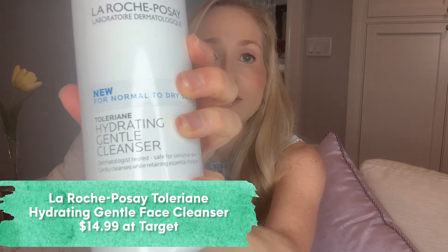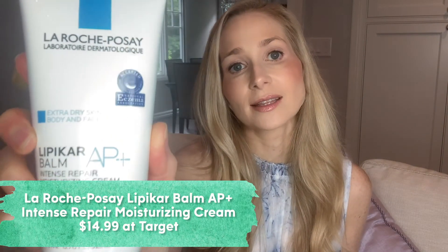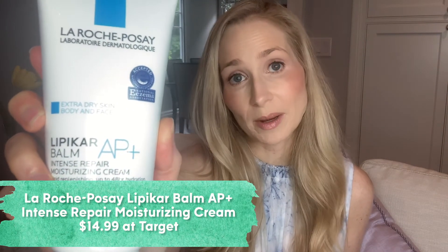And here are two drugstore products — I always like to share those for people on a tight budget. This is La Roche-Posay — their hydrating gentle cleanser and their Lipikar Balm, which is a great moisturizer. Both contain their prebiotic thermal spring water and are really nourishing, hydrating, and great for sensitive skin.